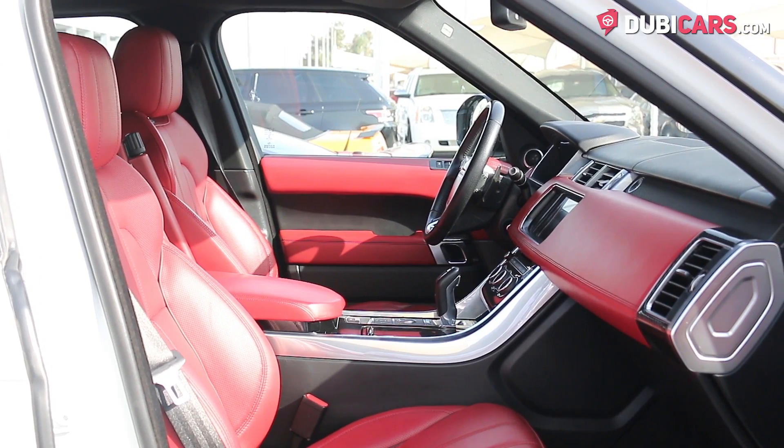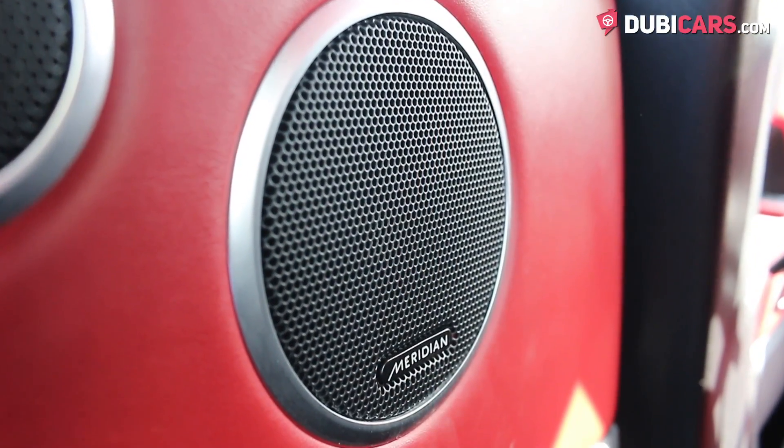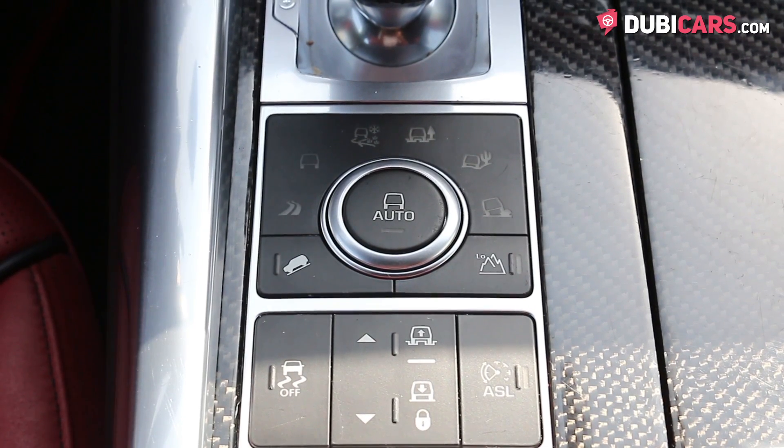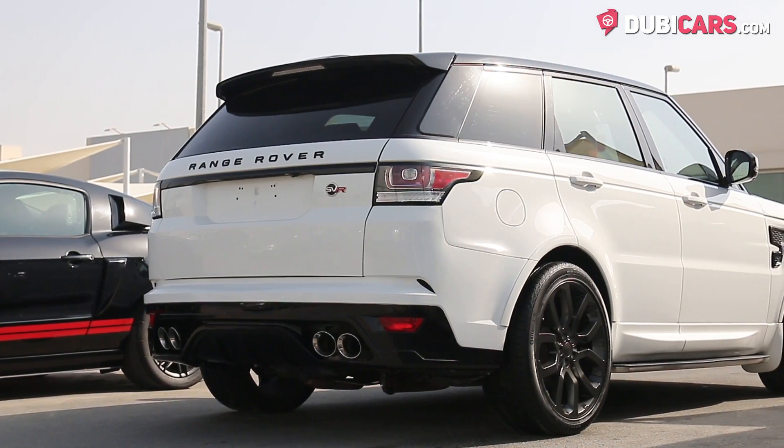It also comes with climate control, a panoramic sunroof, memory seats, a Meridian premium sound system, and a multi-off-road selector to tackle any surface that gets in your way.